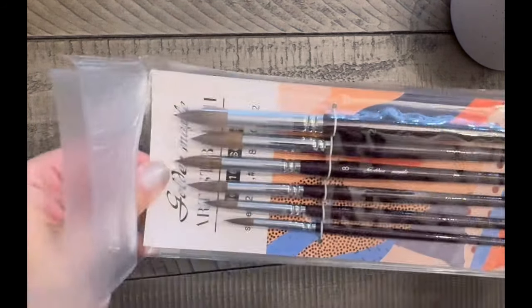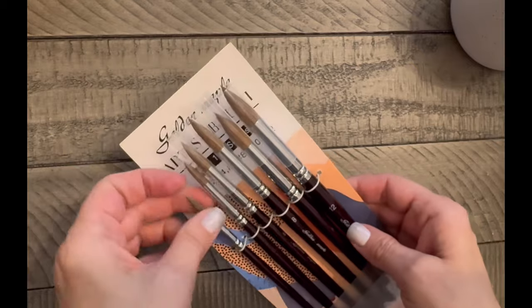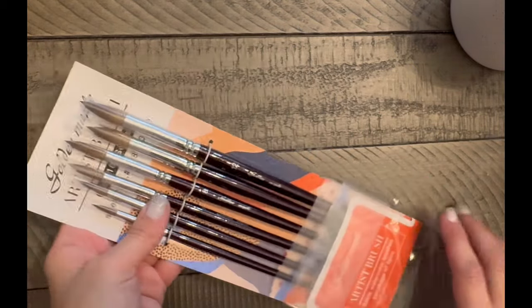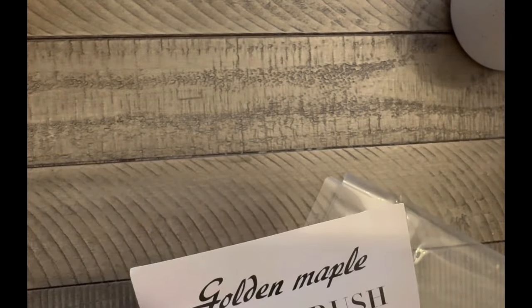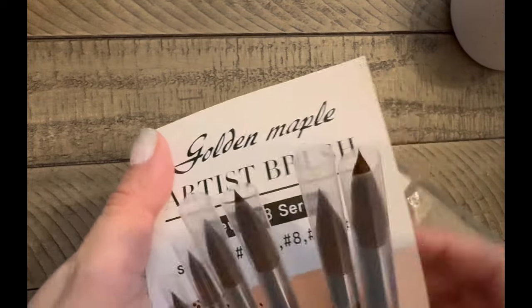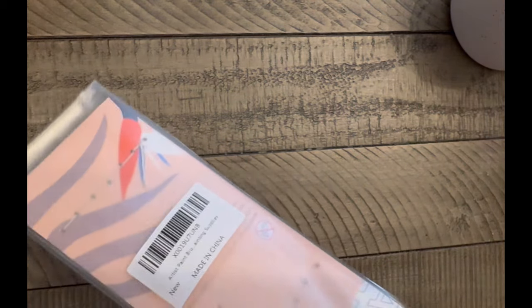Since I'm going to do a lot of work in a Hannah Karlsson book and follow some color-alongs that use watercolors, I wanted a set of watercolor brushes. This is a Golden Maple set. I'm not a watercolor painter so I don't need the best — these are just for doing some backgrounds in coloring books.